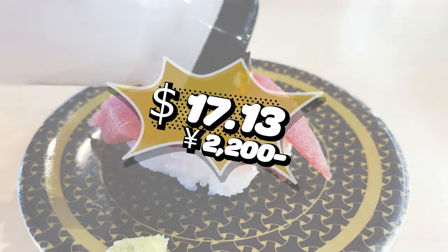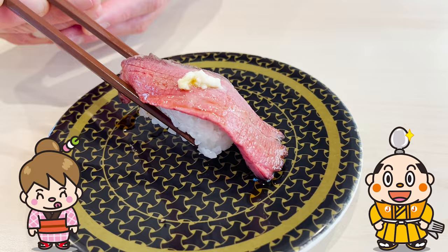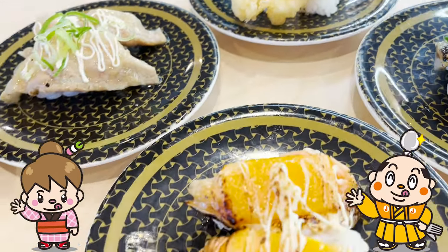Hamazushi is cheap and delicious, so I highly recommend it. If there's a restaurant you'd like me to introduce, please let me know in the comments. Well, that's it for today — see you in the next video.